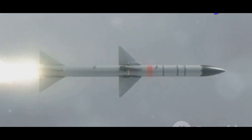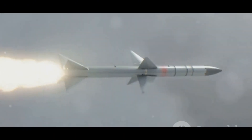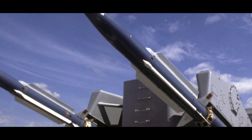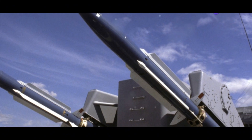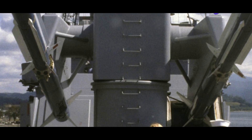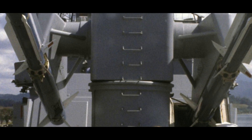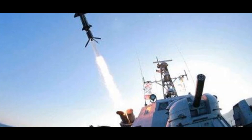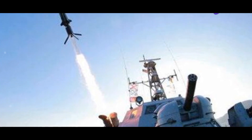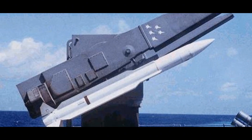Developed by Raytheon, the SM2 is a multi-generational family of missiles, each iteration improving upon the last. Advancements in technology and engineering have allowed the SM2 to evolve, enhancing its capabilities and effectiveness in various combat scenarios. This exploration focuses on the SM2 ER, or Extended Range variant — one of the most capable versions currently in service. The SM2 ER has been specifically designed to address long-range threats, making it an indispensable asset for naval defense.